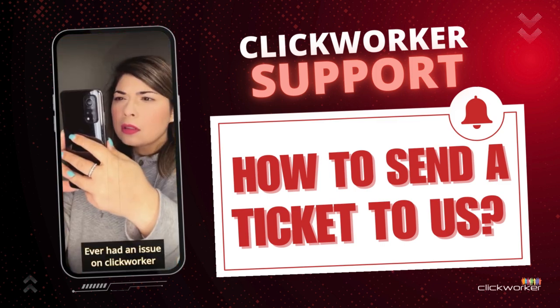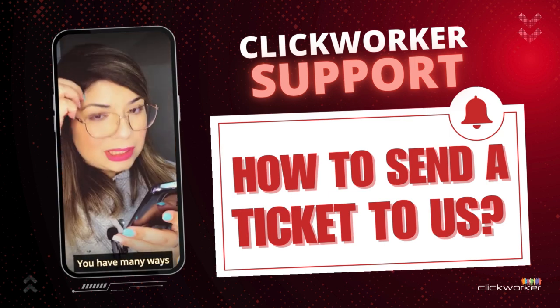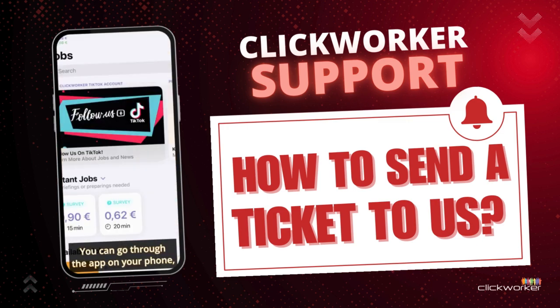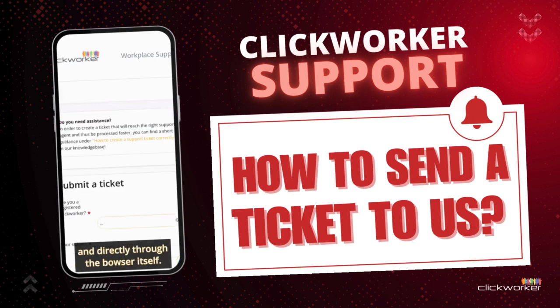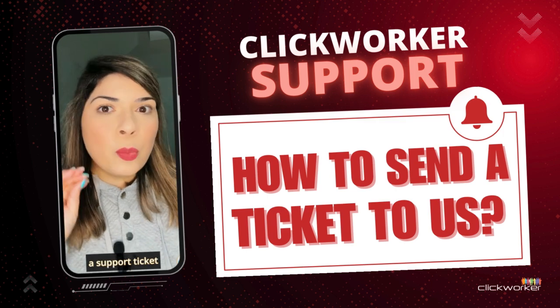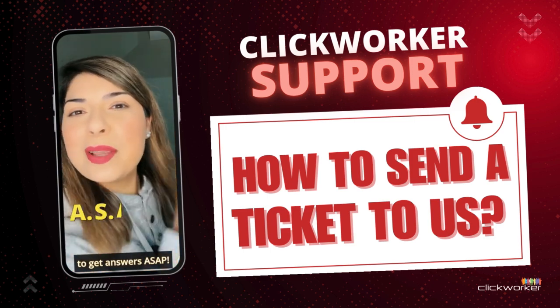Hey Clickworkers! Ever had an issue on Clickworker and needed help fast? You have many ways to contact our support team directly. You can go through the app on your phone, through the app on the browser, and directly through the browser itself. Here is how you can submit a support ticket the right way to get answers ASAP.